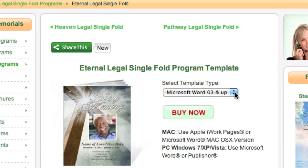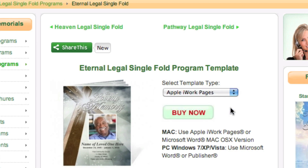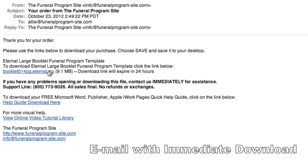Select the design and choose from Microsoft Word, Publisher, or Apple iWork Pages. Click the Buy Now button to process your order. The download file will be sent to you immediately after the order has been placed.